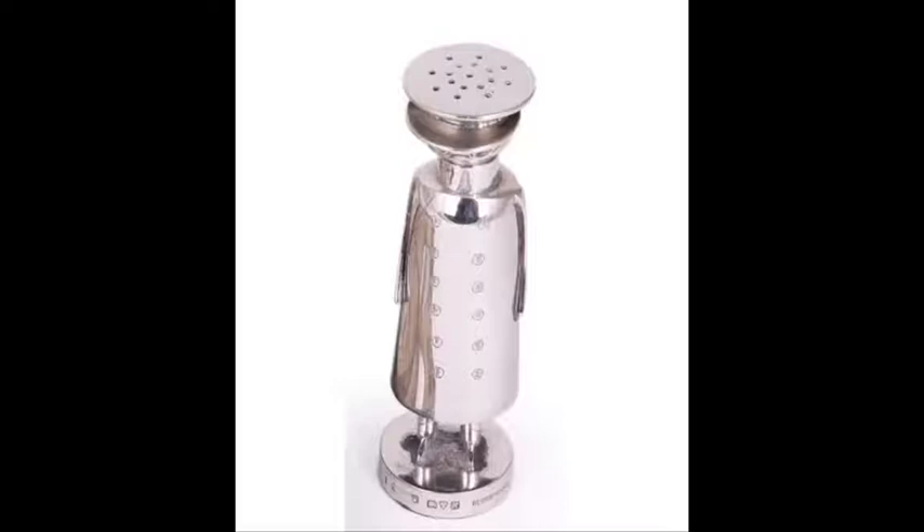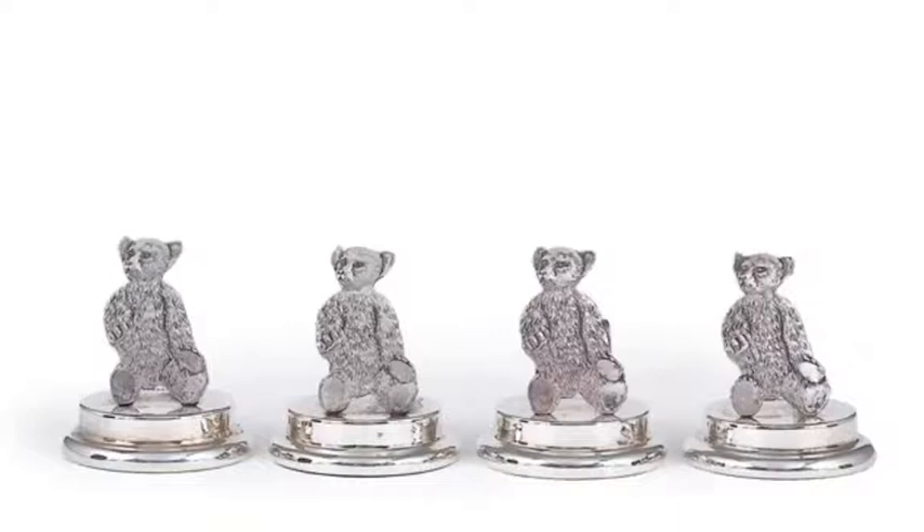Come 1909, the latest craze was the teddy bear, a mania recently arrived from America following Teddy Roosevelt's famous refusal to shoot a brown bear. A number of Birmingham makers produced an array of teddy-inspired silver trinkets at this date, and as we shall see, spread the fad across the empire. Their original box reveals that they were sold in Utakamonde, the Southern Indian Hill Station, by Barton & Son, a firm that rather marvellously is still trading from premises in Hyderabad today.